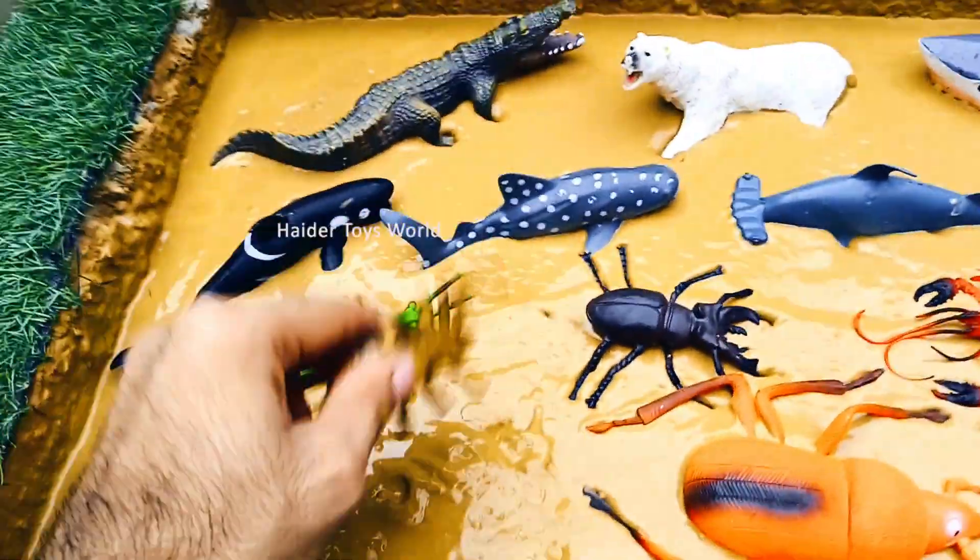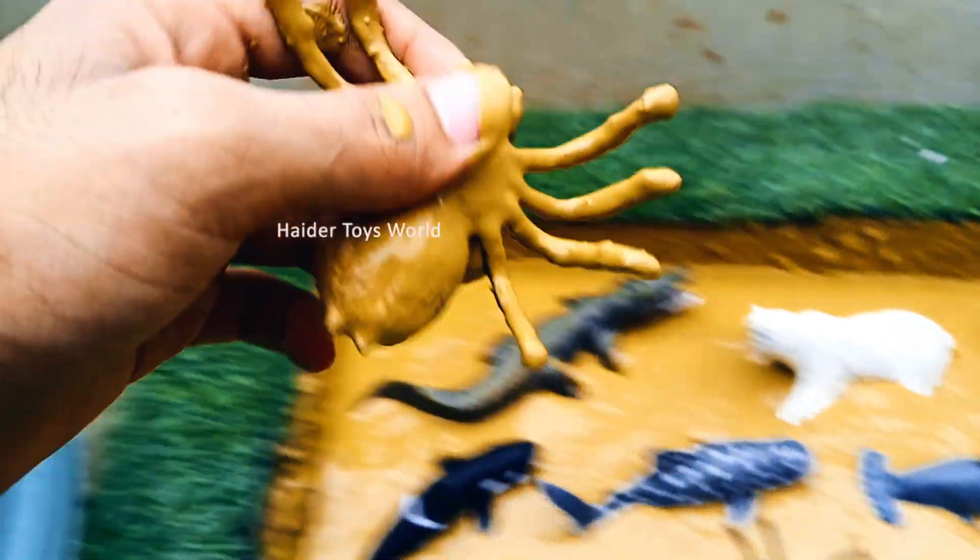Spider! Spiders spin webs to catch their food. Most spiders eat insects and help control pests.